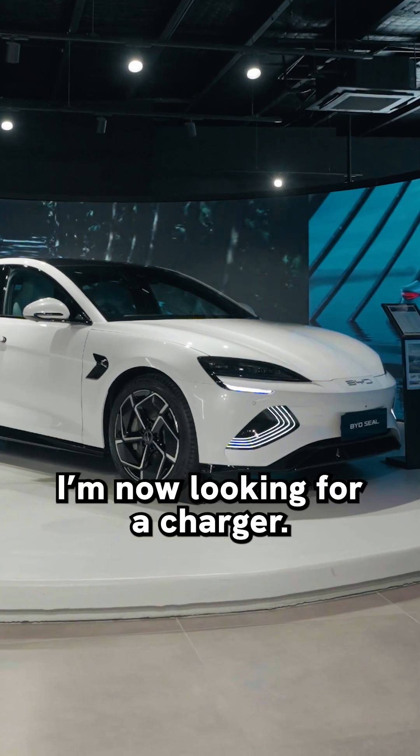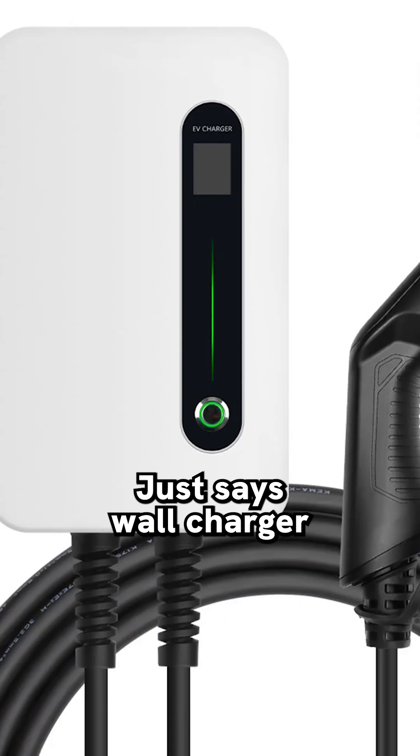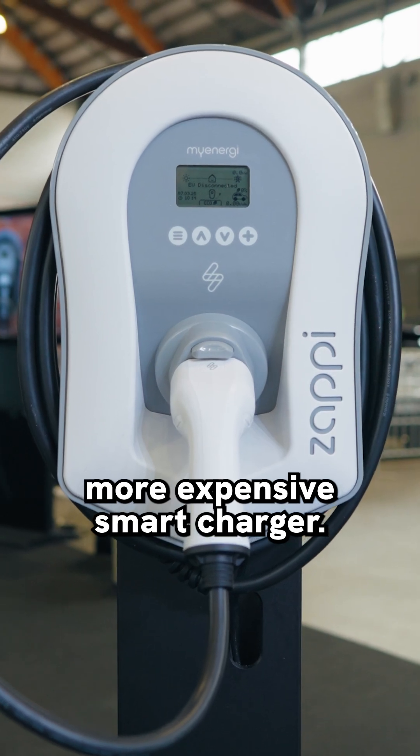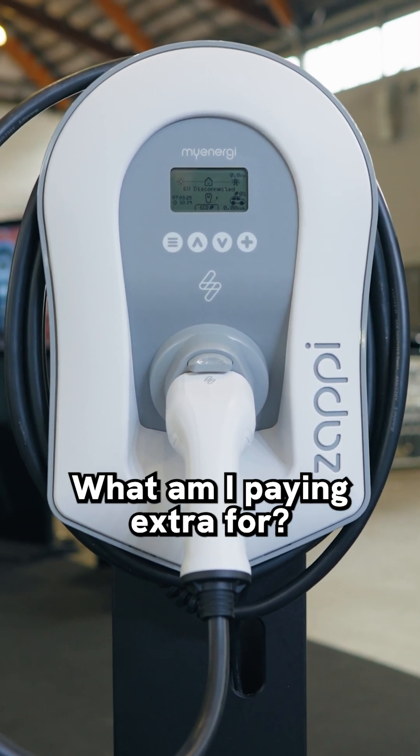I bought an EV and I'm now looking at a charger. There's a slightly cheaper one that just says wall charger, and then there's a little bit more expensive smart charger. What's the difference? What am I paying extra for?